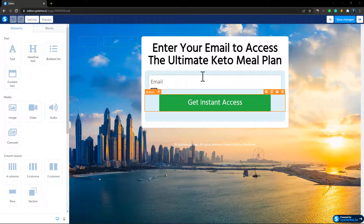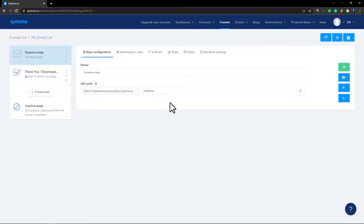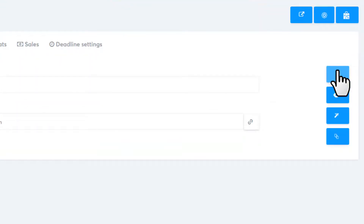Creating a landing page is very simple. Once you've done that, save it by clicking 'Save Changes,' then exit by clicking 'Exit.' To get the link to your landing page, copy it using the icon provided. You'll notice they put some random text at the end of the URL — you can change that to your affiliate product title. Once you've updated it, save it by clicking the save icon.